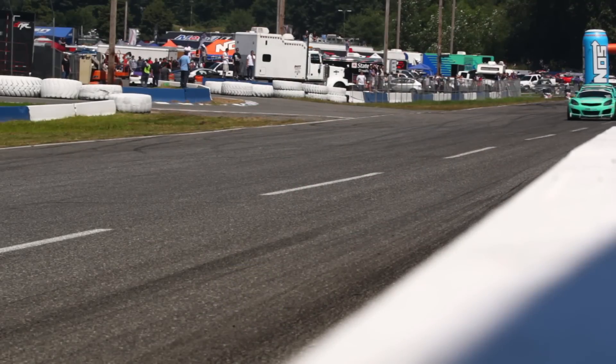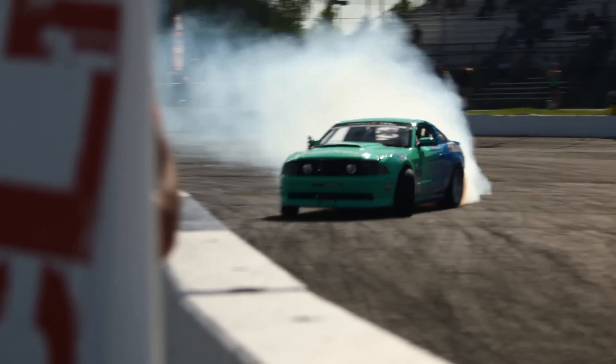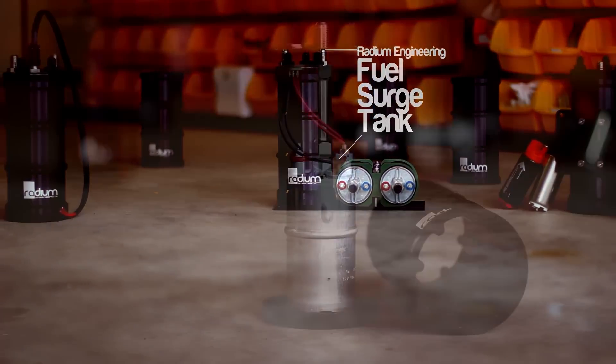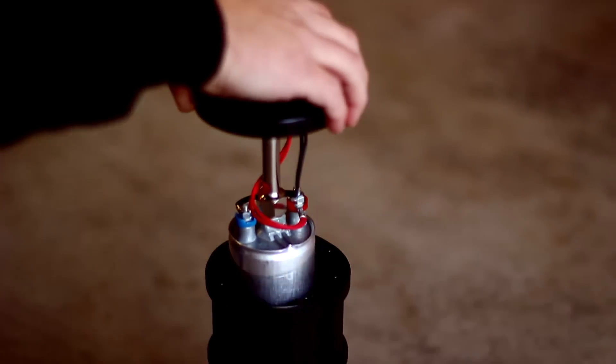Most modern performance vehicles are prone to fuel starvation during high performance driving. A fuel surge tank is a convenient and effective way to eliminate starvation and will protect the engine from a lean fuel mixture.